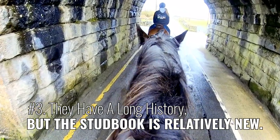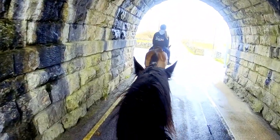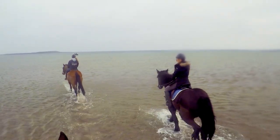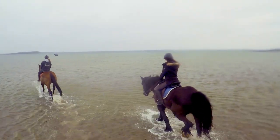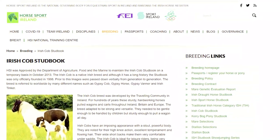Number 3: They have a long history, but the stud book is relatively new. For hundreds of years, the breeding records were passed down verbally from generation to generation. In 1998, the Irish Cob stud book was founded to help maintain the breed.